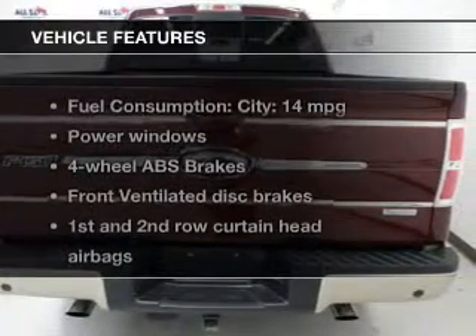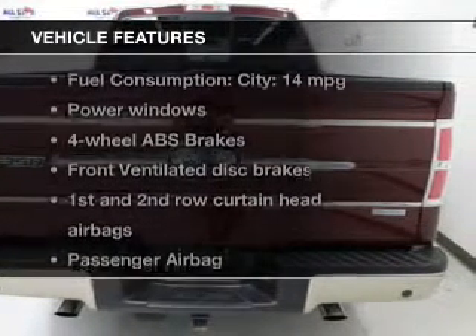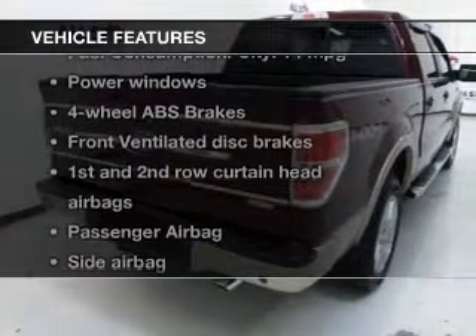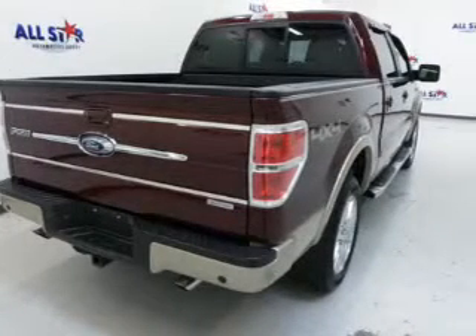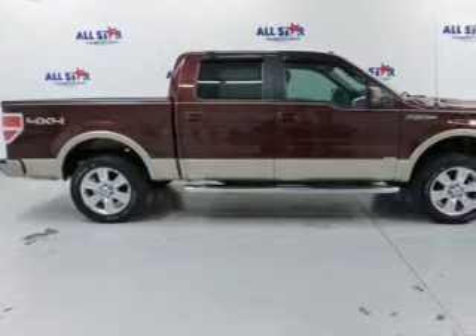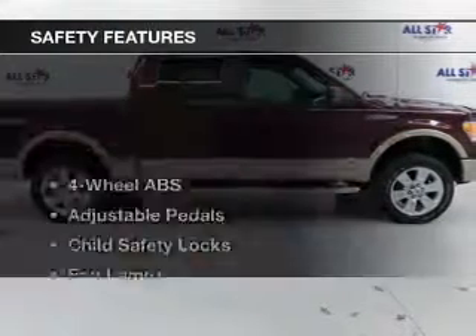The features include a power sunroof, leather seats, heated seats, Bluetooth connectivity, satellite radio, steering wheel controls, memory seats, trailer hitch, a premium sound system, and aluminum rims.